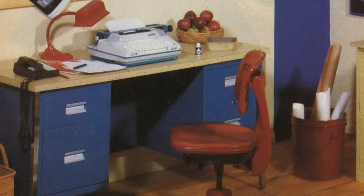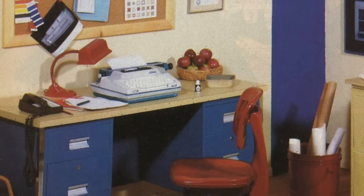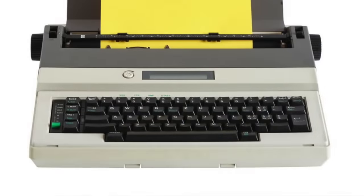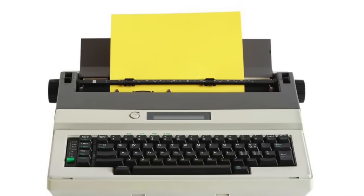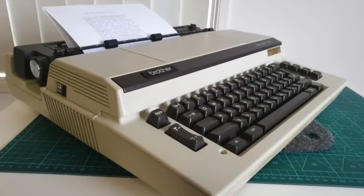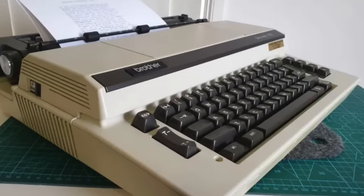Electric typewriters exploded during the 1980s. The emergence of expensive home computers made these cheaper word processing devices much more appealing. Electric typewriters were more forgiving than the manual typewriters, but their time was limited. By the end of the decade, personal computers began to make their way into homes everywhere, and the keyboard, along with computer software, quickly replaced those electric typewriters that were so popular.